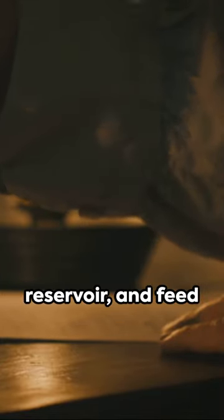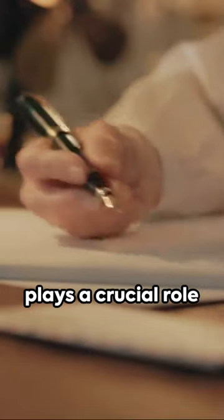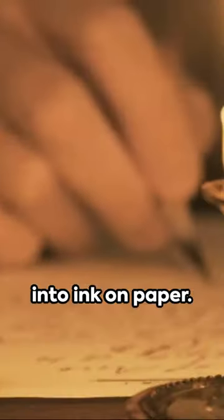From the nib, reservoir, and feed to the intricate designs that adorn them, each component plays a crucial role in transforming ideas into ink on paper.